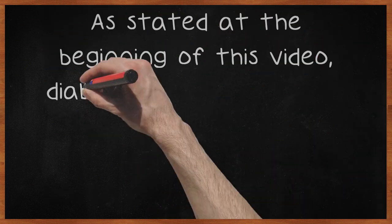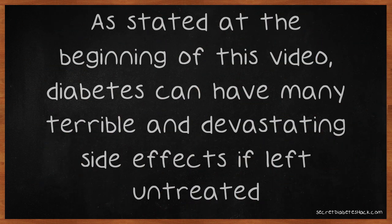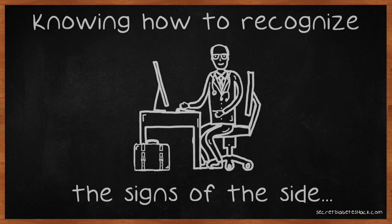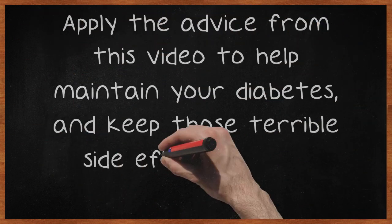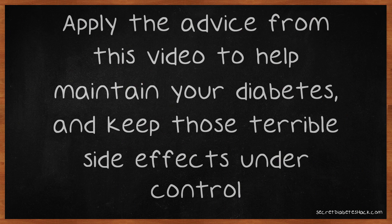As stated at the beginning of this video, diabetes can have many terrible and devastating side effects if left untreated. Knowing how to recognize the signs of the side effects, and notifying your doctor of any changes, is vital to keeping your diabetes under control. Apply the advice from this video to help maintain your diabetes and keep those terrible side effects under control.